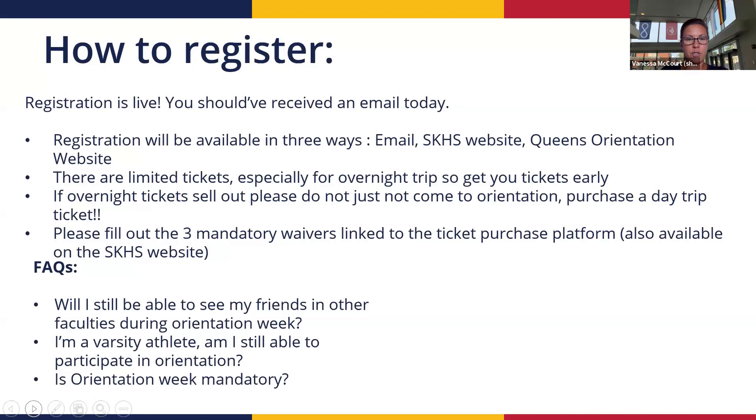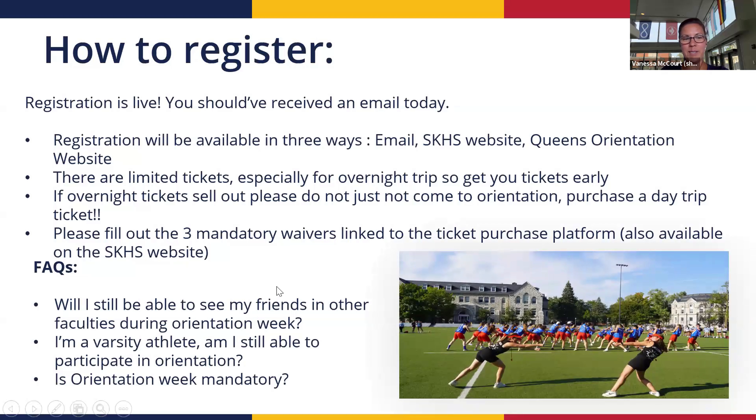Some FAQ items: you will still be able to see friends in other faculties, as there are activities shared across faculties. If you're a varsity athlete, some of your practices might overlap with orientation. Talk to your coach to see if it's an option to attend — orientation is not mandatory, but it is fun and a great way to meet other students in your program.